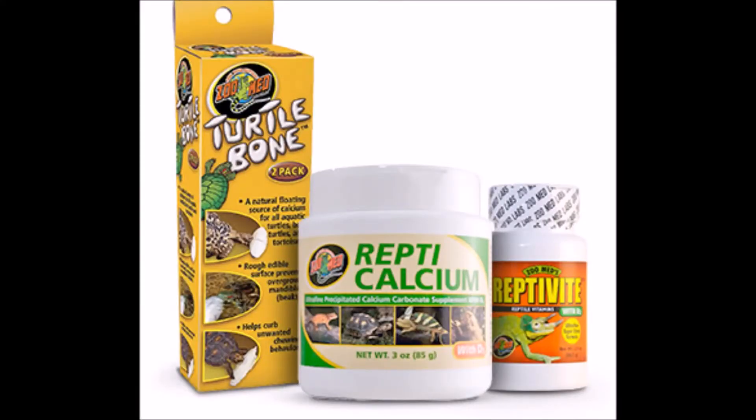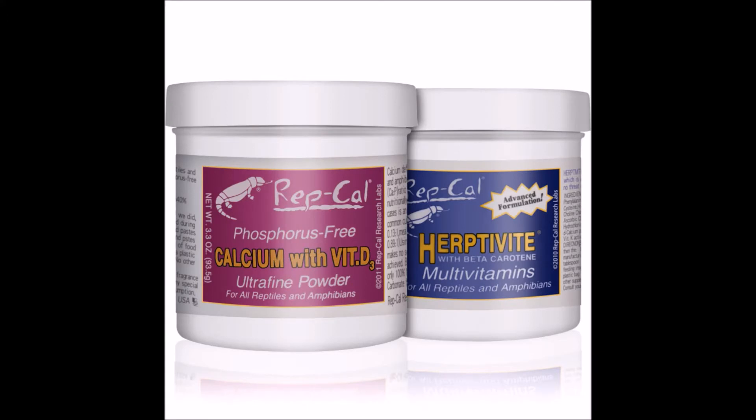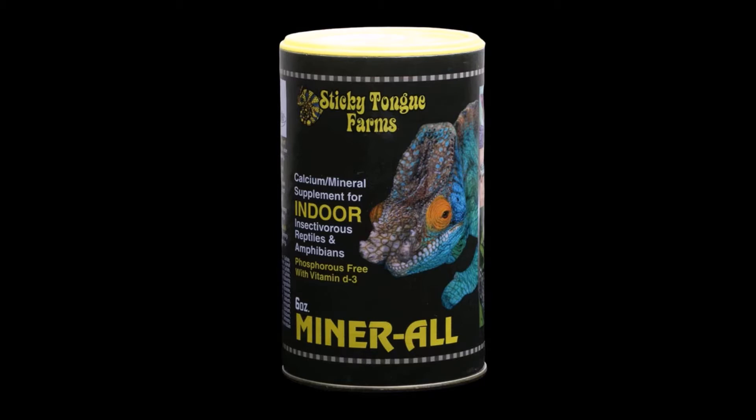What most people use are powder supplements. You get these little containers and they come in powder form. You have different brands. Most of these will include calcium with D3, calcium without D3, and a multivitamin that has all your other vitamins like E and A. You also have some that are specifically vitamin A. Some popular brands include Zoo Med, Repticale — that's a really popular and older one — and Sticky Tongue Farms, which some YouTubers use. I don't use any of these personally, but they can definitely be something you look into.